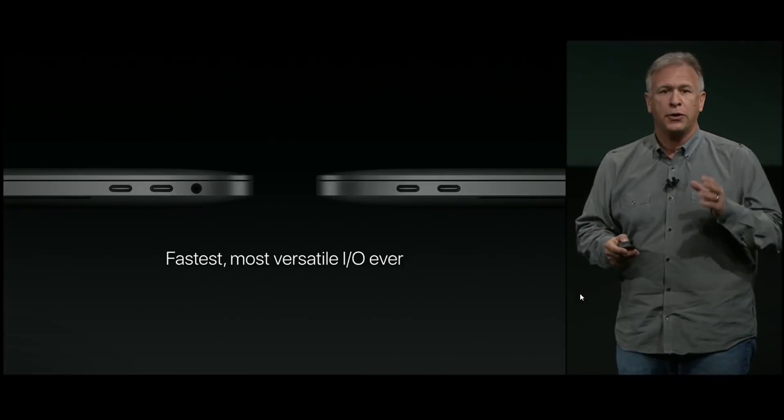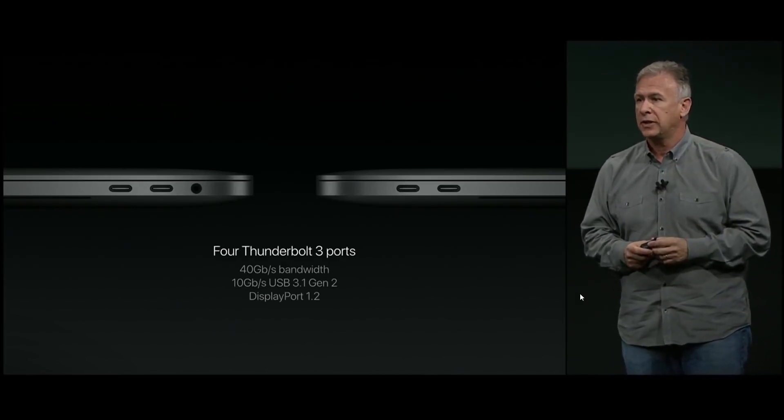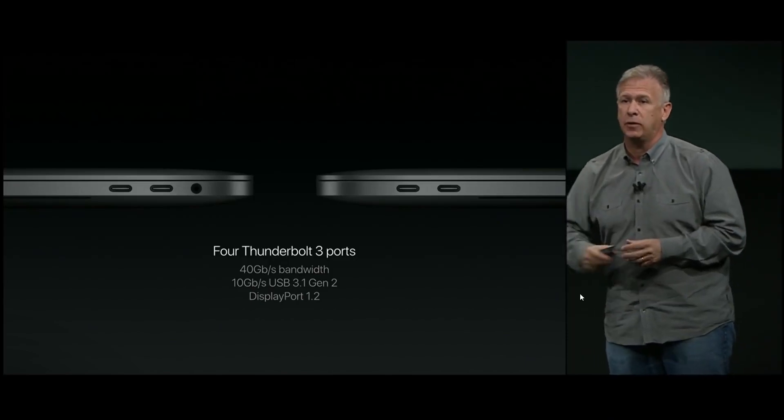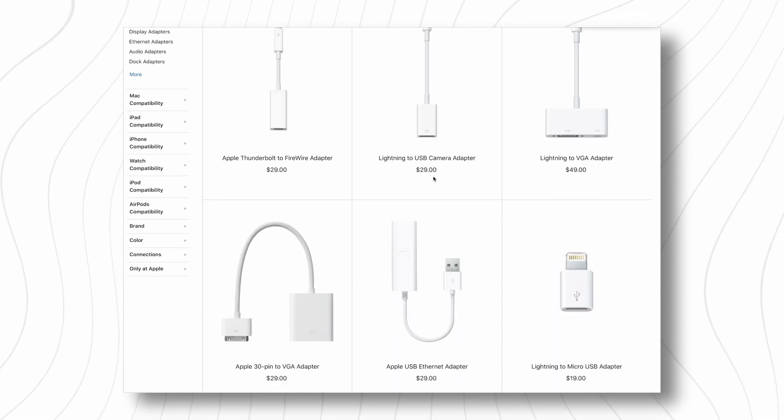Then 2016 came and Apple made the bold decision to remove a lot of the things that creatives especially relied upon to do their jobs. The idea was that USB-C was the future and we didn't really need to plug in things all that much. However, consumers — especially creatives — have loads of devices that do need to be plugged into their computer, many of them made by Apple. We entered an era where we suddenly needed a dongle for everything, and Apple went from being a company for creatives to being a dongle company, and their pro machines went from pro machines to overpriced dongle holders.